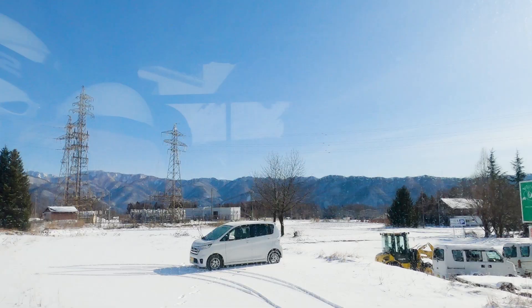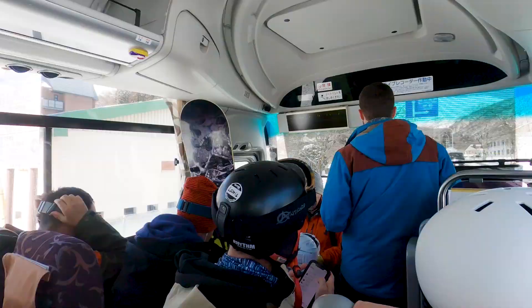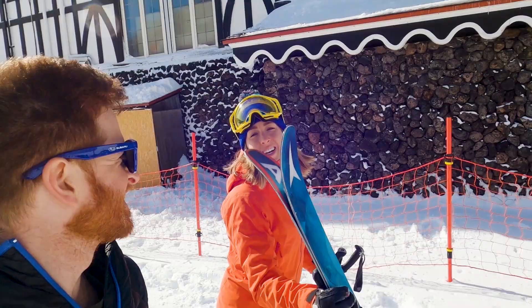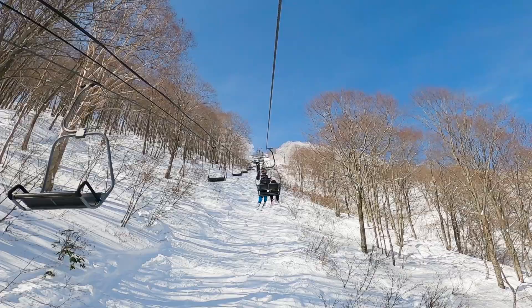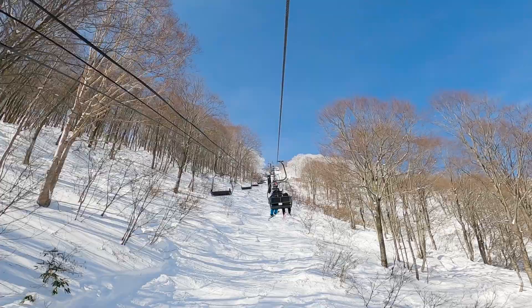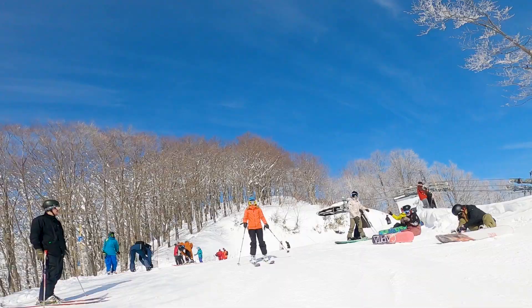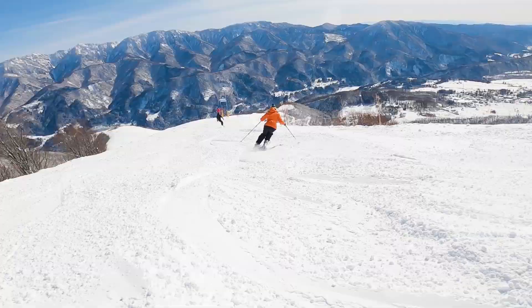It is day three skiing in Hakuba, Japan, and today we are on Cortina Mountain. We took the free shuttle, which stops a couple of times along the way — it gets super busy, so get there early to make sure you get a seat. Cortina is known as the mountain to come to for great powder and apparently some great music. We got so lucky — amazing snow and now a beautiful bluebird day. There's nothing quite like skiing a bluebird, and in the trees we might find a few powdery stashes.